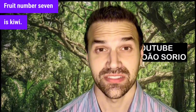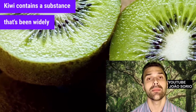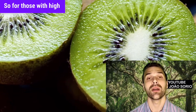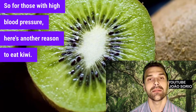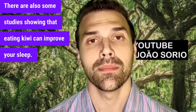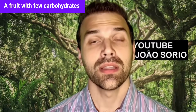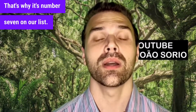Fruit number seven is kiwi. Kiwi contains a substance that's been widely studied for blood pressure control, so for those with high blood pressure, here's another reason to eat kiwi. There are also studies showing that eating kiwi can improve your sleep. It's a fruit with few carbohydrates that can offer several benefits for your body — that's why it's number seven on our list.